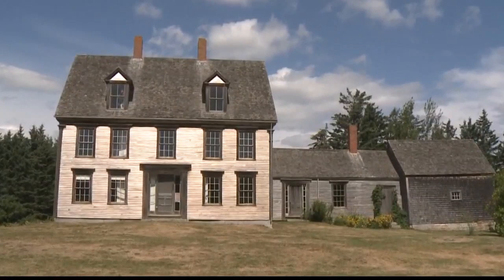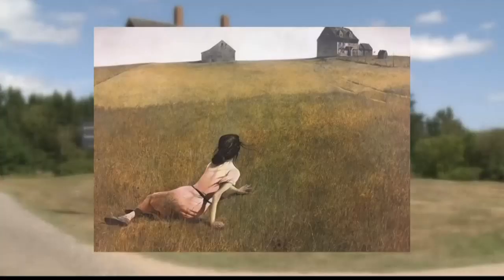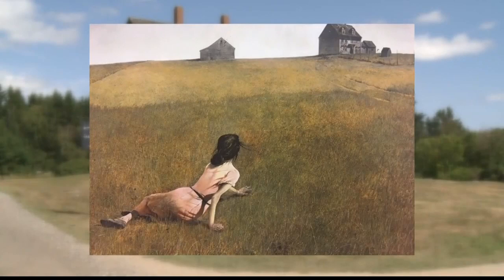Seventy years ago, a painting of this house helped make Andrew Wyeth virtually a household name in America and made this old farmhouse one of the most famous images in American art. That painting was Christina's World.